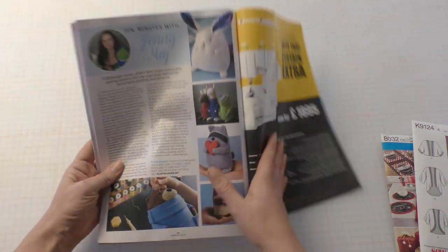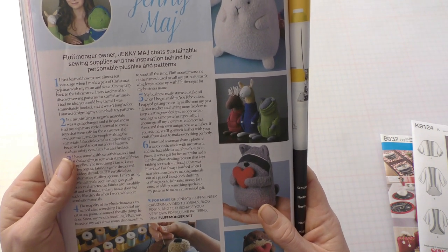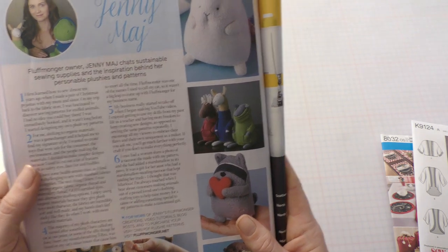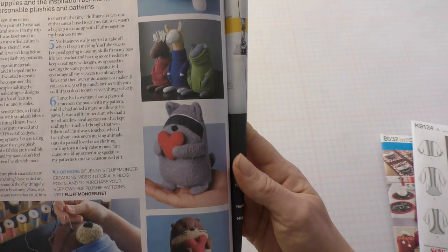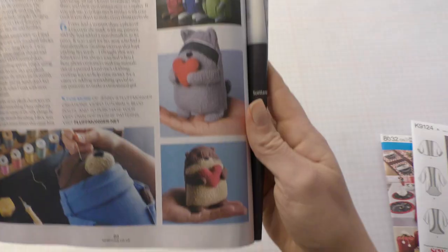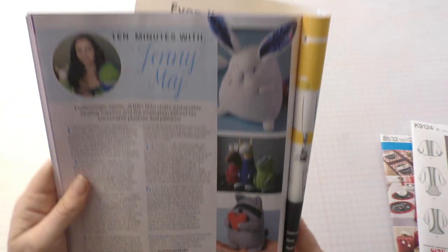Fluffmonger owner Jenny Madge chats sustainable sewing supplies and the inspiration behind her personable plushies and patterns. They are so cute! Is that a llama or a kangaroo? I can't tell, but it's cute. And look at the little otter — he's so sweet. I'm definitely going to be checking her out.